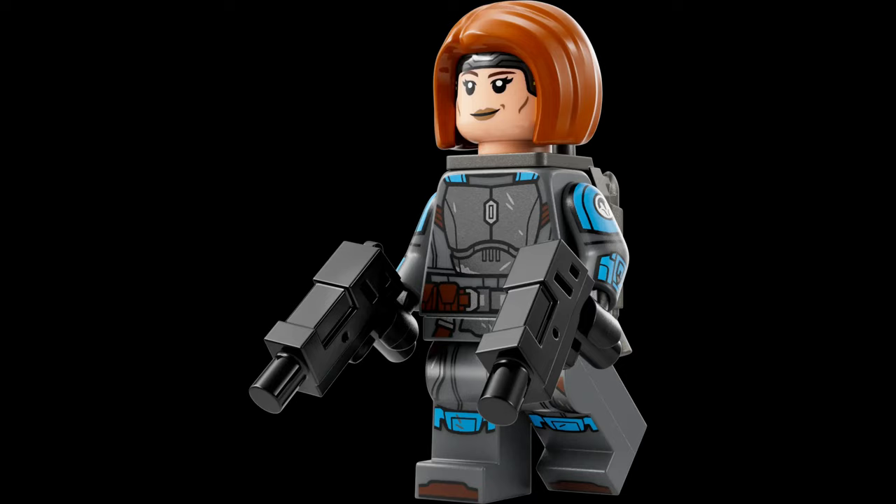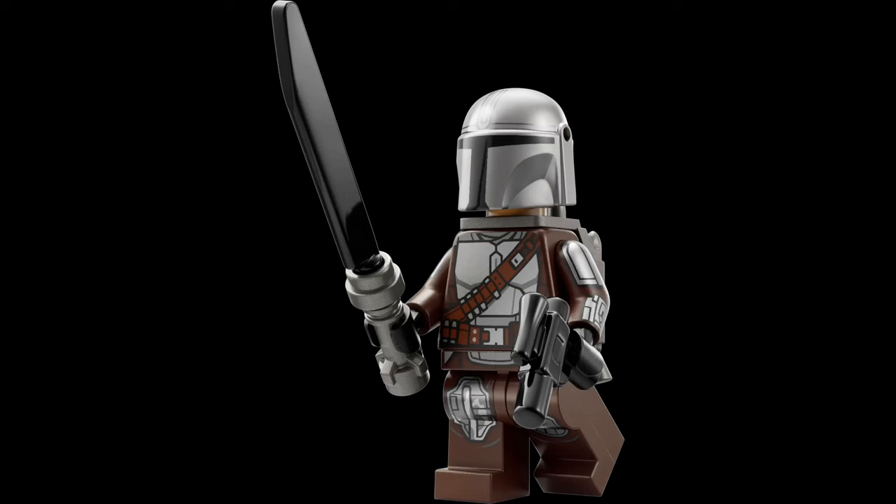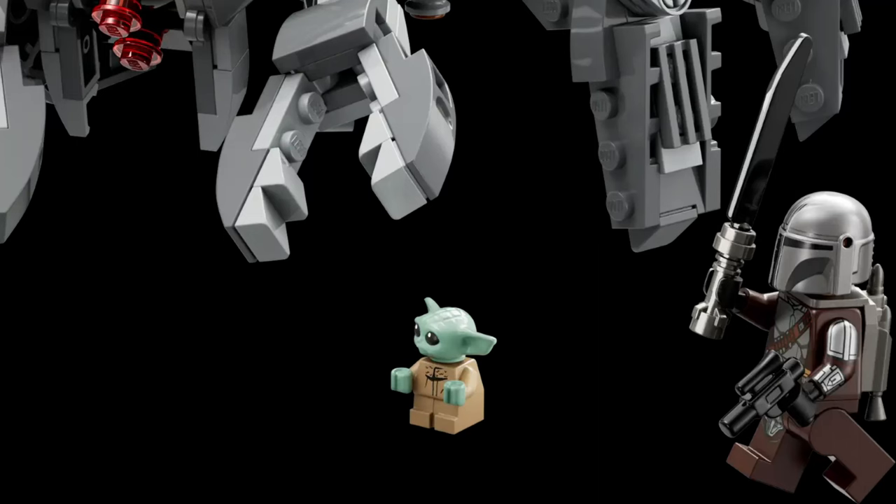Next up, we have set 75361 for $50, which is the Mandalorian Spider-Tank. There are three minifigures included: the very nice-looking updated Bo-Katan, which LEGO did a really, really good job on and I'm excited to get my hands on, and then the Mandalorian, Din Djarin, with the new Dark Saber piece, which is pretty disappointing but at least it's better than nothing.